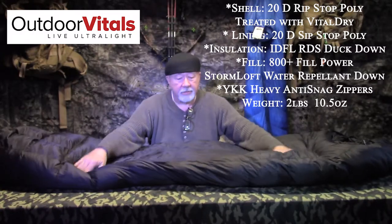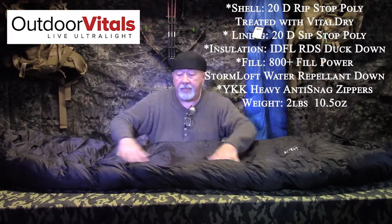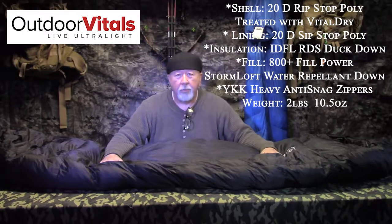The reason is because of the way they put this bag together. The shell is a 20D ripstop poly, and it has been treated with a coating called Vital Dry. I was impressed — you pour a bottle of water on this and it beads up all over the place. I can't say for sure if you slept in the rain you won't get soaked, but overall it is very moisture resistant.